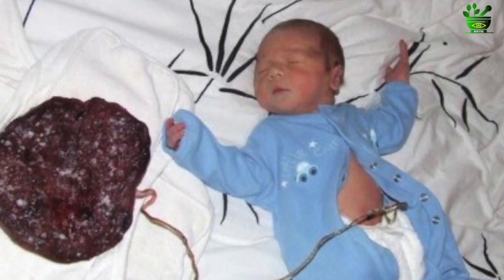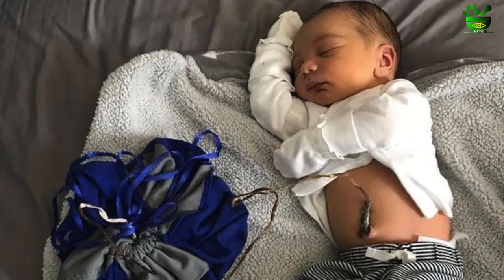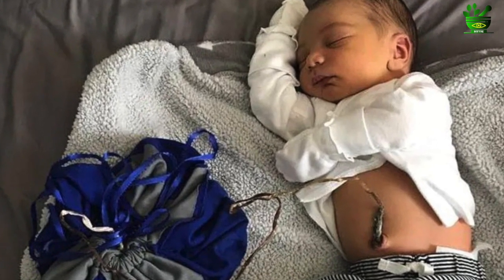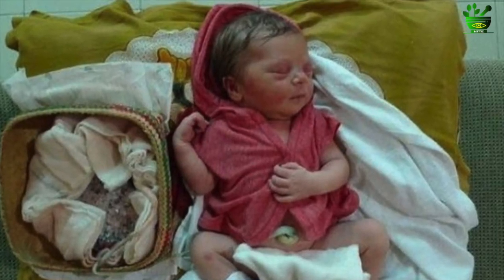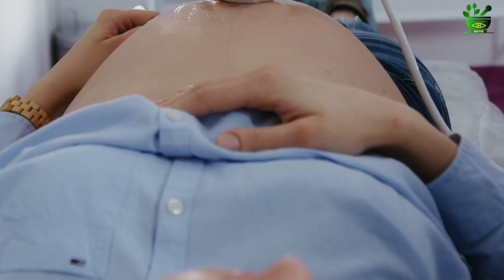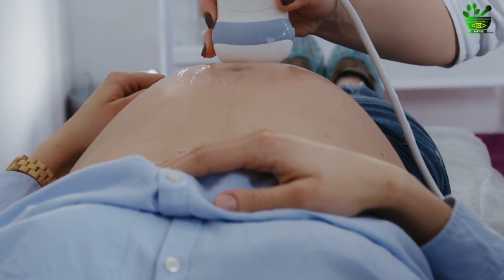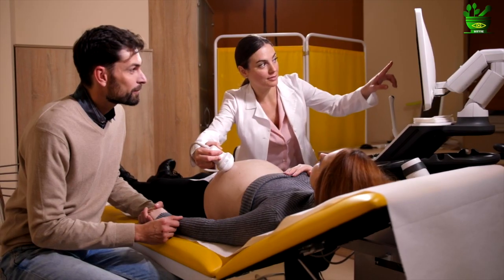There is intense care that needs to be taken to manage and maintain the placenta and umbilical cord attached to the baby. If you as a parent are ready to take all these precautions and measures, you should definitely talk with your gynecologist if you want to have this lotus birth delivery.